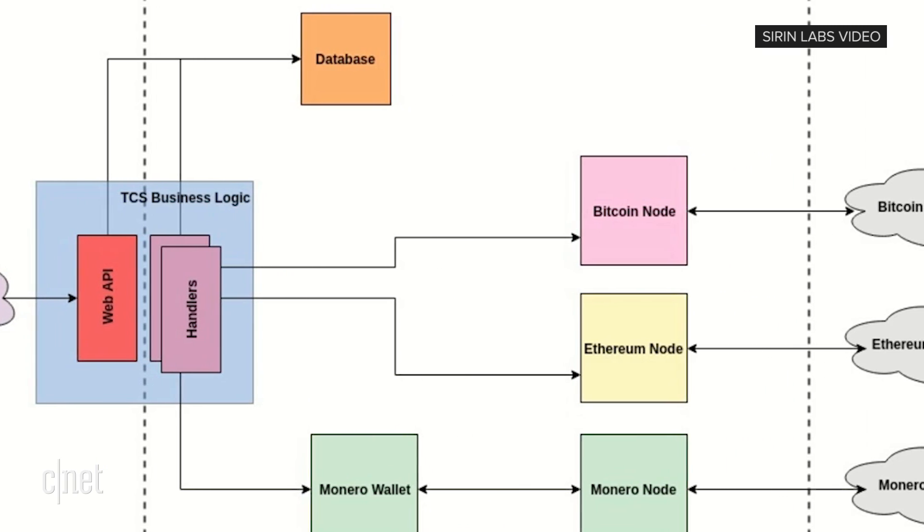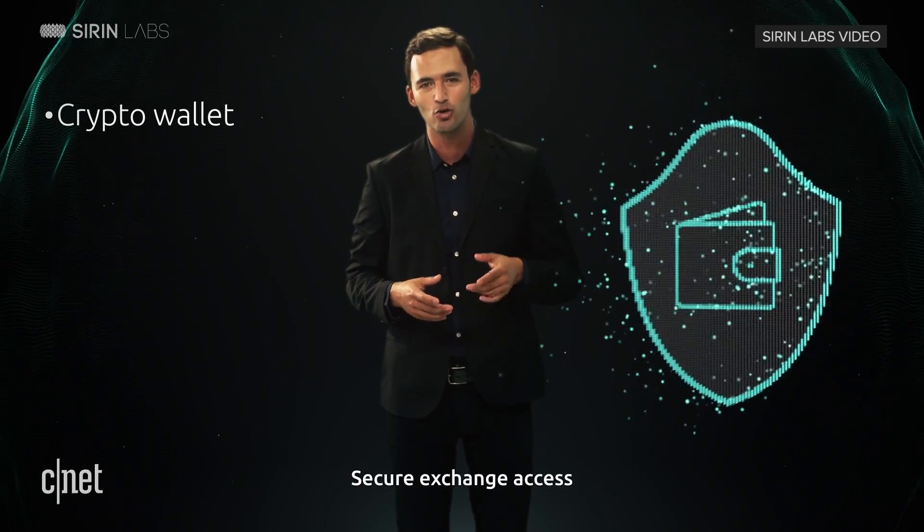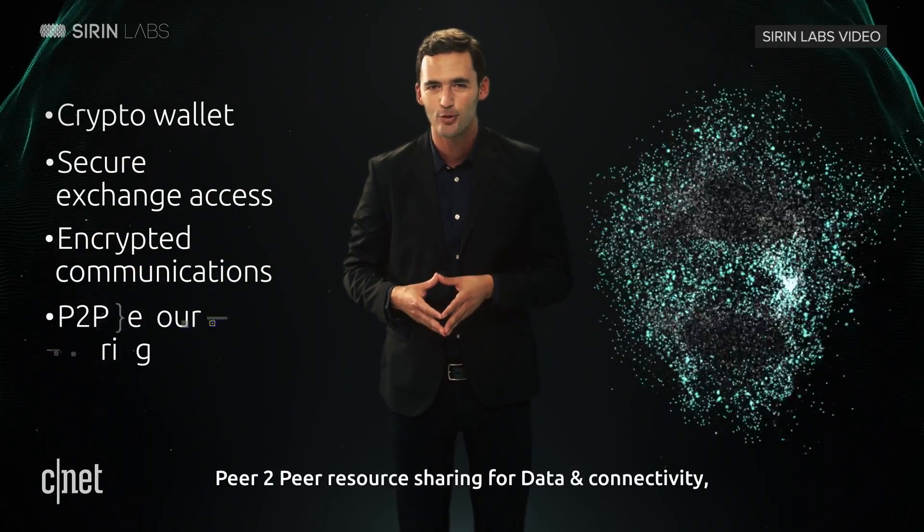It's all a bit thick for those not acquainted with blockchain. The company's promo video is so filled with jargon, it's like a parody straight out of the HBO show Silicon Valley.